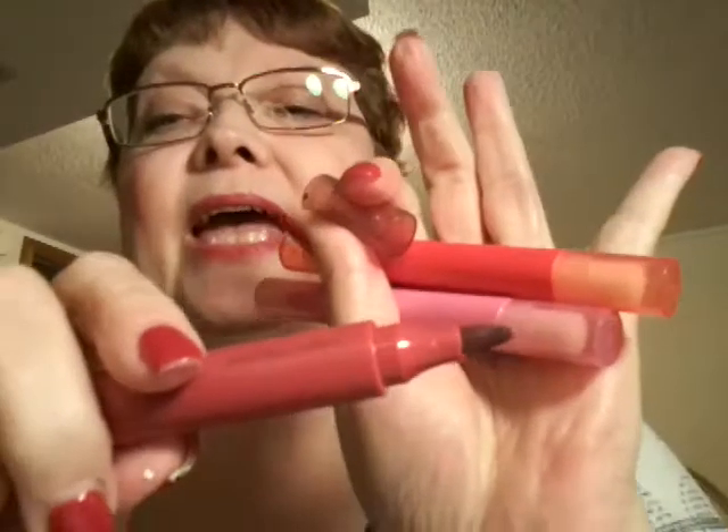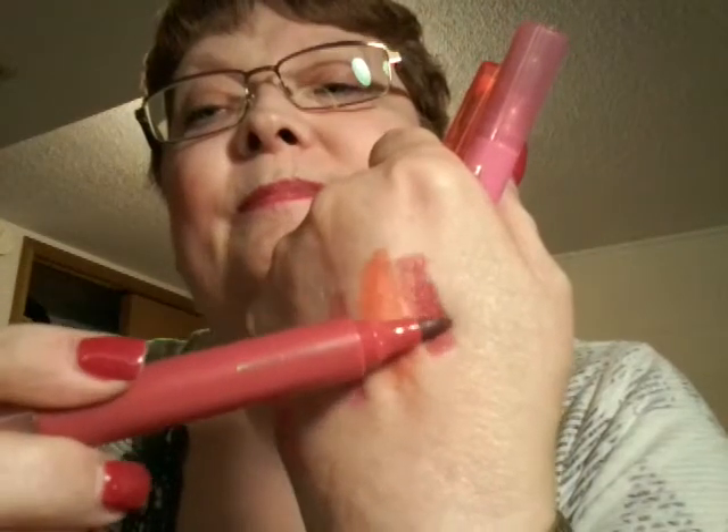This one here is completely dried out, so I'll be taking that one back. This one is in the color Passion — and it's completely dried out. The next one is in the color Twilight. And that looks like that — this color right here. Isn't that pretty?